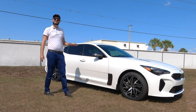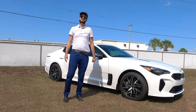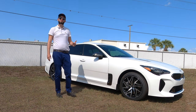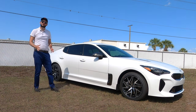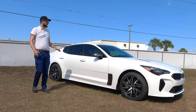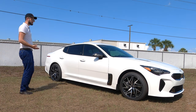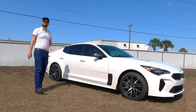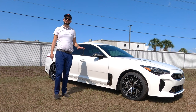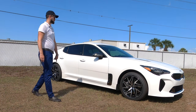Nor will you get a twin-turbo V6 that hovers into a $50,000 to $52,000 price point. Sadly, they are discontinuing such a gem in terms of what you're getting for performance. This is about a second slower than the GT, but you get the styling elements — the side curtain still flares out.